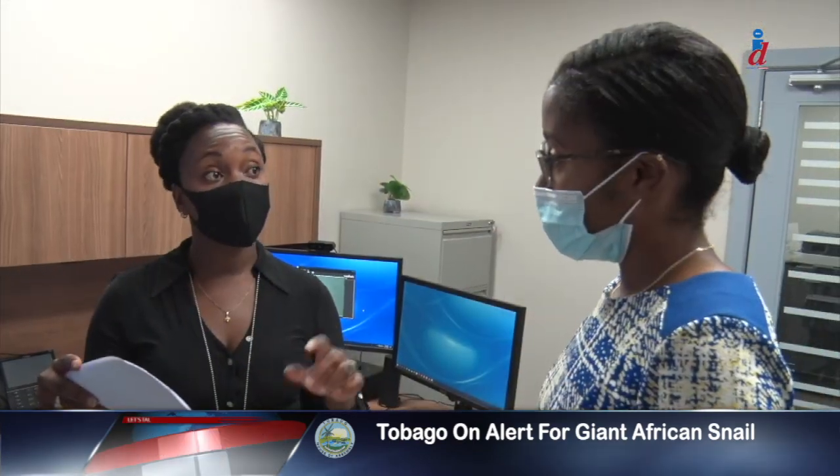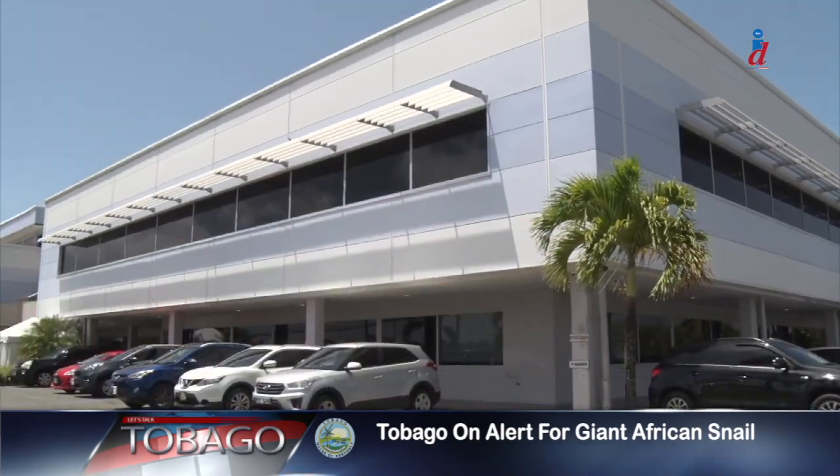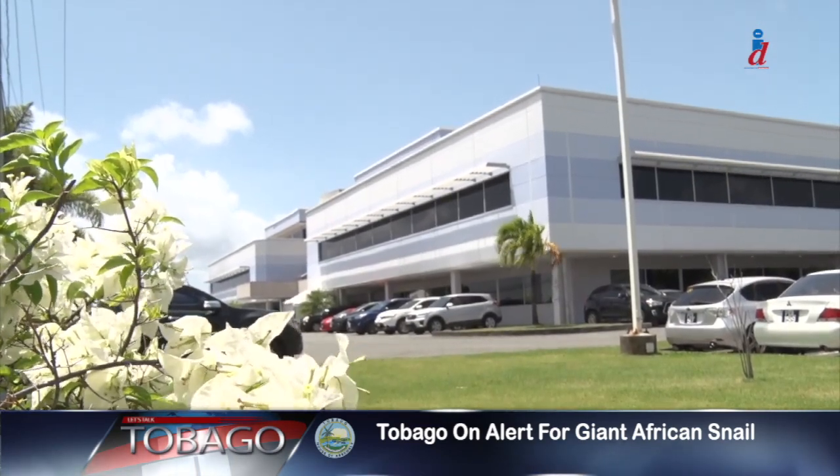Casey-Marie Boucher-Koon-Koon, plant protection specialist in the Division of Food Security, Natural Resources, the Environment and Sustainable Development, explains why. It's very prolific.